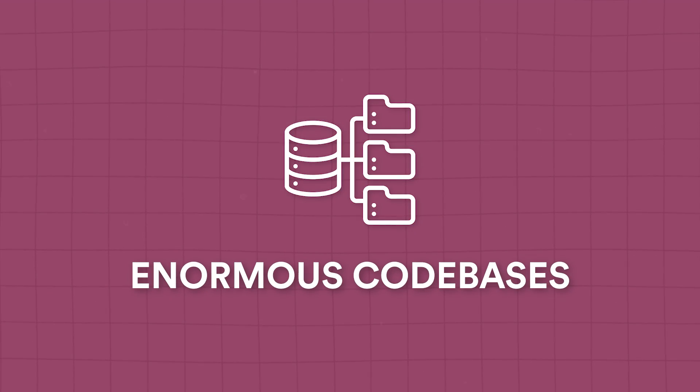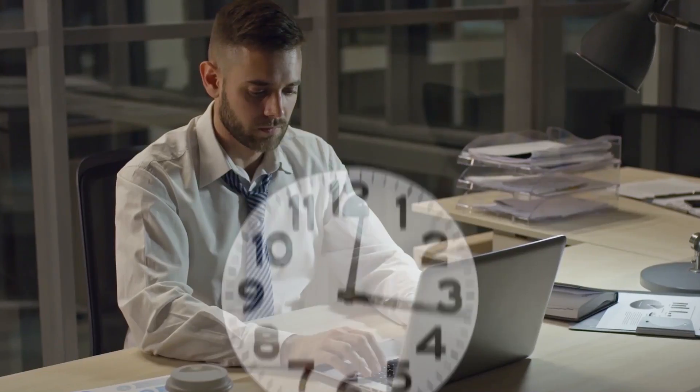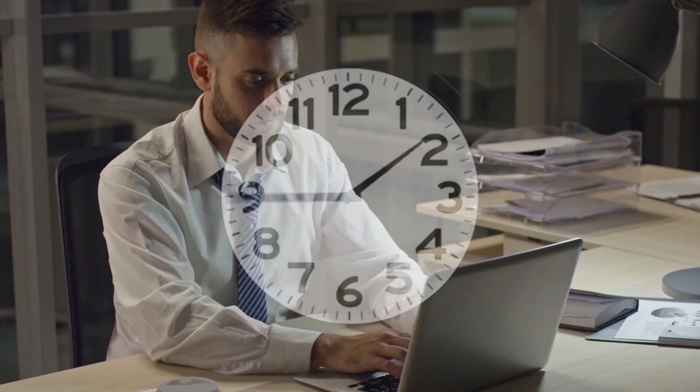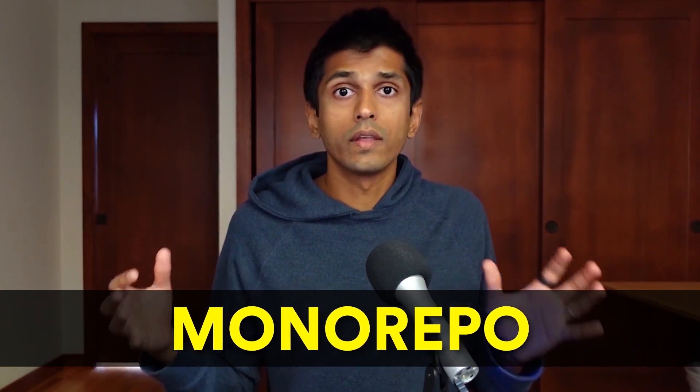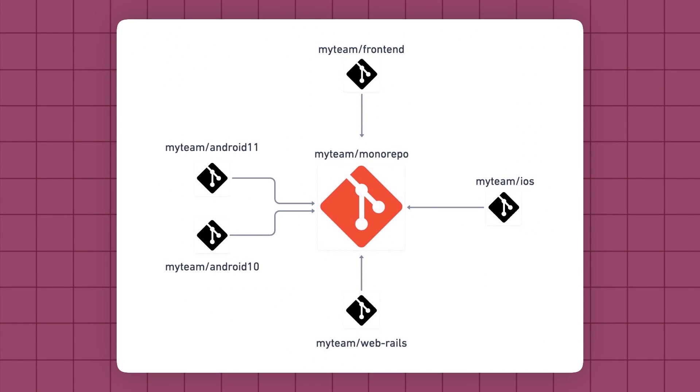In this video, I'll share four of the unique challenges you'll encounter in big tech and a couple of ways that you can adapt to this new environment. The first big company problem you'll encounter is dealing with an enormous code base. The consequence of that is things like code search or opening of a file may not even work. That took me weeks to figure out how to adapt my workflow at Facebook, which had so much code that it wouldn't even fit locally. Most big tech companies will use something called a monorepo, which means that the code for a bunch of different projects is stored in the same code repository.